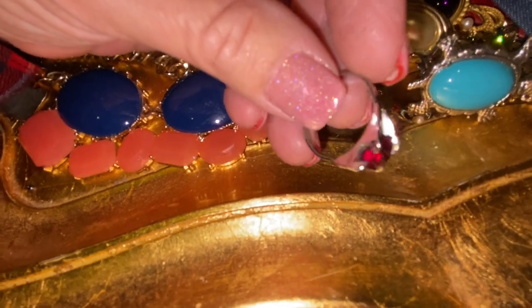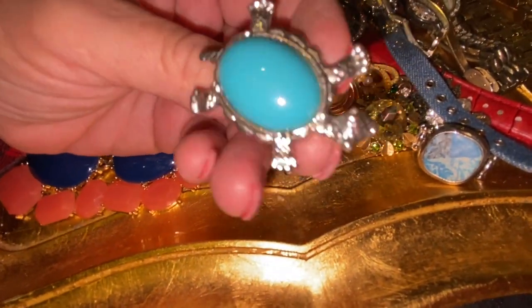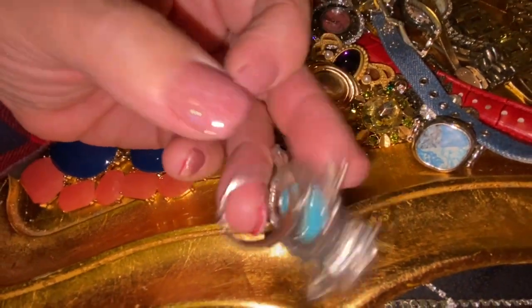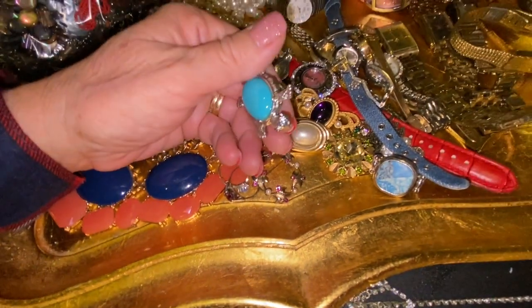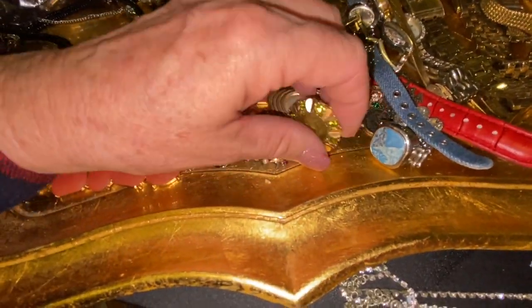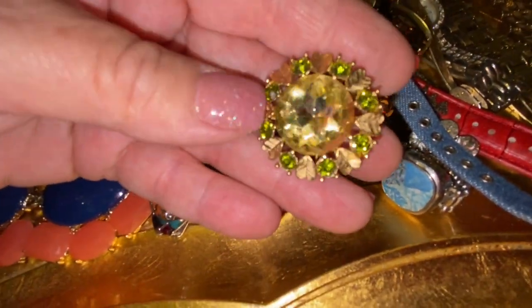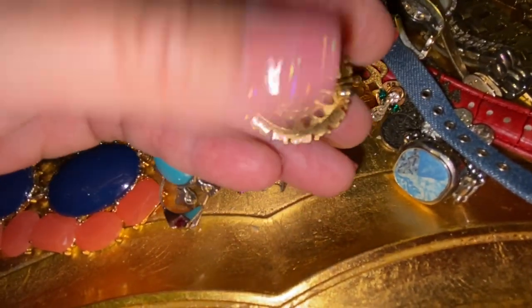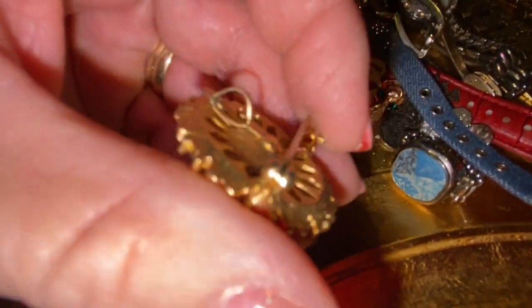This one is marked sterling and looks like some kind of a garnet — really pretty. We also have a little turtle statement ring with a turquoise-colored stone and it's adjustable. This is probably my favorite piece, and it's actually by Avon. As a bonus, it can also be worn as a pendant.